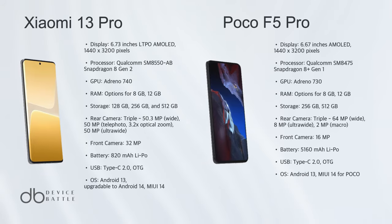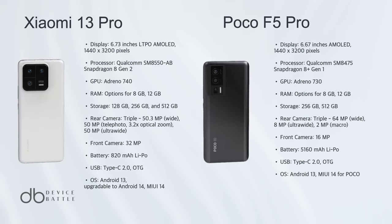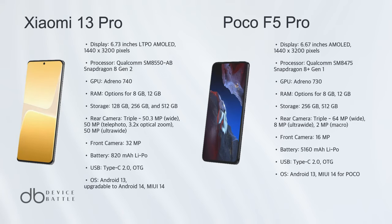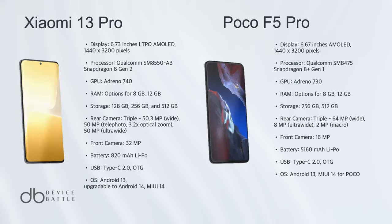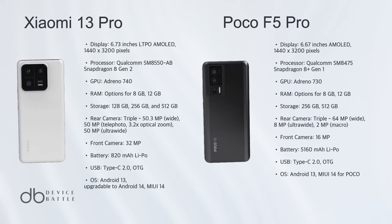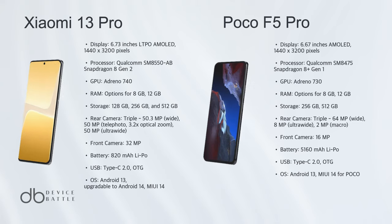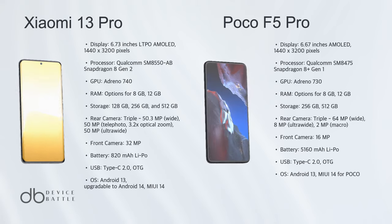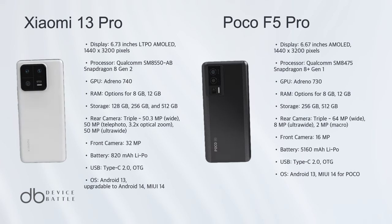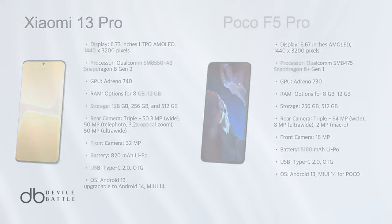In this tough battle, the Xiaomi 13 Pro edges out as the winner. While both phones are formidable contenders, the 13 Pro boasts slightly superior camera specs, faster charging speeds, and a more premium build quality with its ceramic back and Gorilla Glass Victus protection. However, the POCO F5 Pro offers great value for its price, making it a worthy choice for those on a budget. The decision truly boils down to individual needs and priorities.